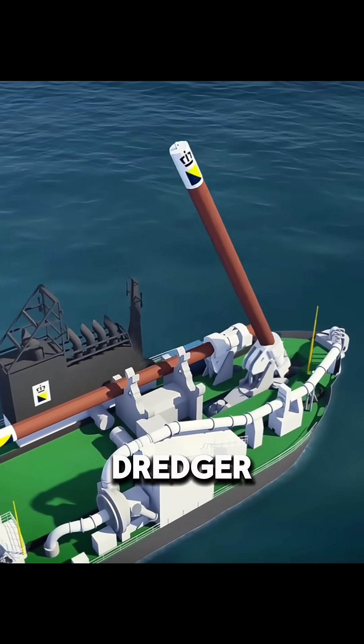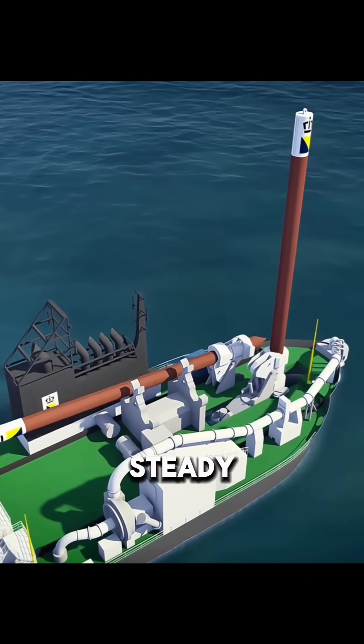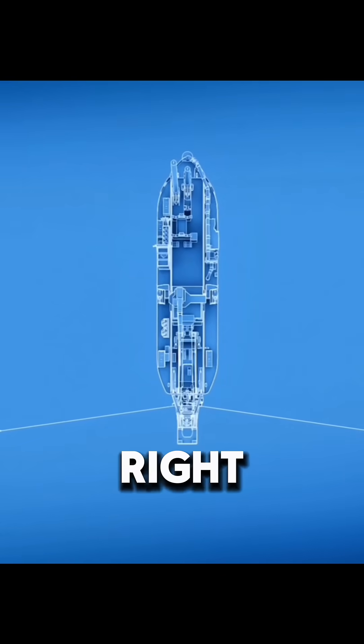Before work begins, the dredger drives a positioning pile deep into the seabed to keep itself steady. Then it drops two side anchors on the left and right,